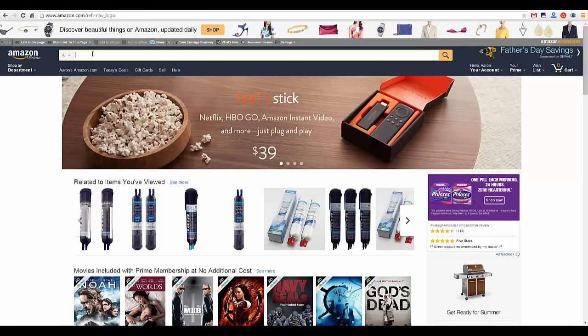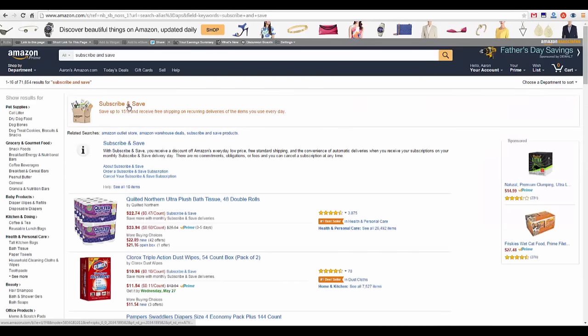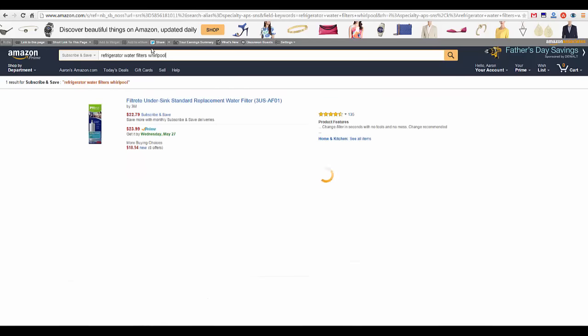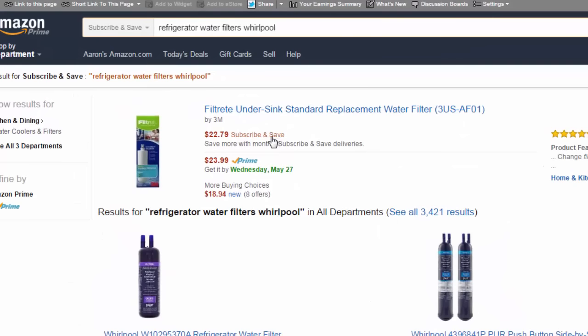What I like to do is first start out at the Subscribe and Save page. Just type that in at the search box and hit the button. Make sure that this drop-down menu is set to search. We're going to search for refrigerator water filters. It doesn't look like they have mine, but you can see right here that you can save about 5% if you go through the Subscribe and Save program.